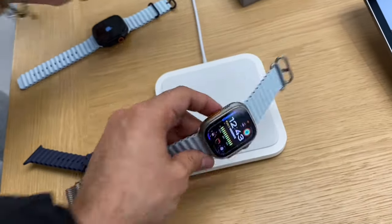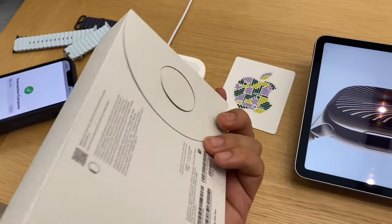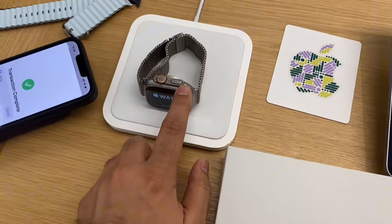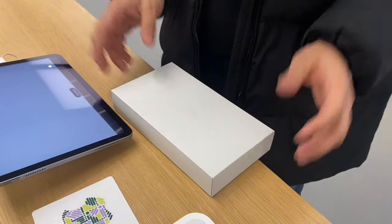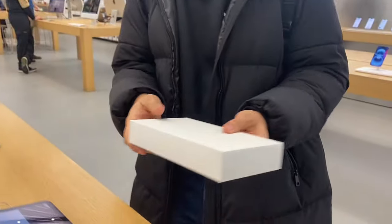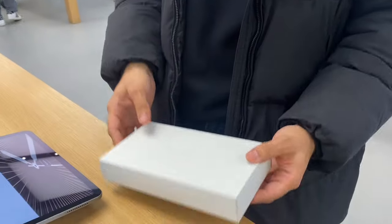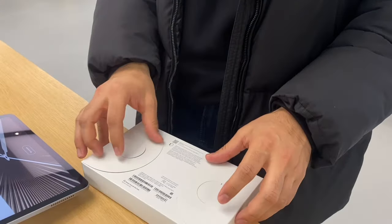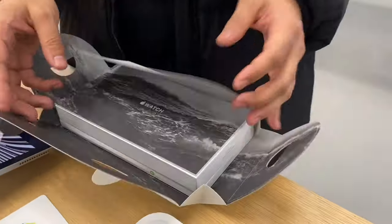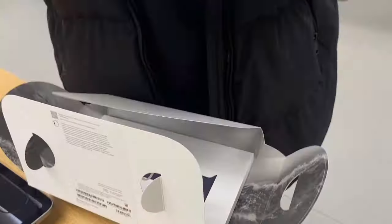Here is the new one — metallic natural titanium with the navy blue back. Here we have it. Now I have the new natural titanium color with the navy blue band. I'm going to open it now. Here comes the watch.